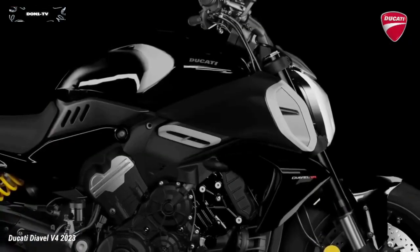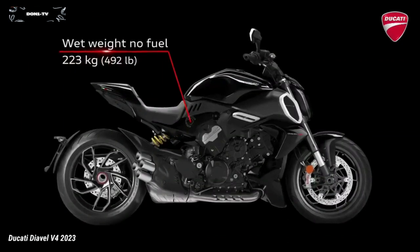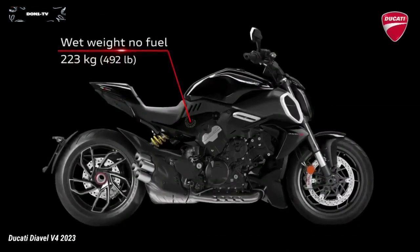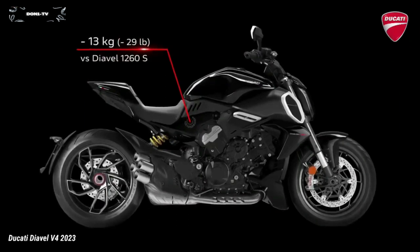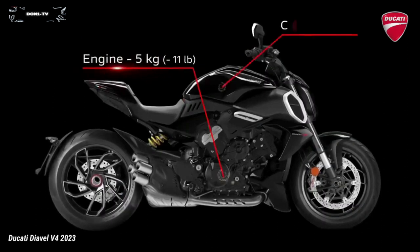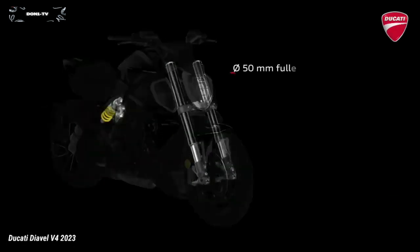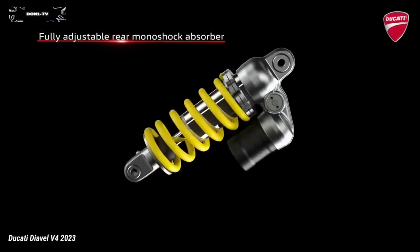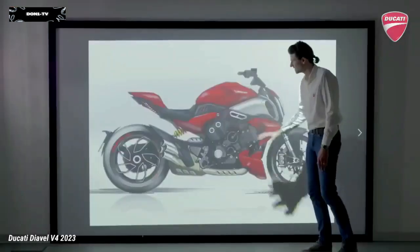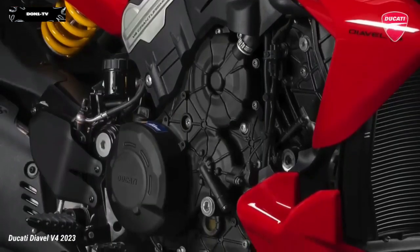The Diavel V4 features a chassis with a monocoque frame and single-sided swingarm, both made of aluminum. Combined with the lightness of the V4 GranTurismo, this results in a curb weight without fuel of 223 kg, a saving of more than 13 kg compared to the Diavel 1260S. The chassis is centered on a lightweight aluminum monocoque frame attached to the cylinder heads, with a steel trellis rear frame.